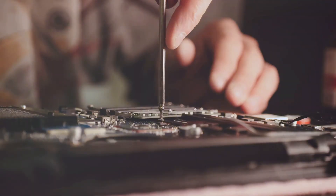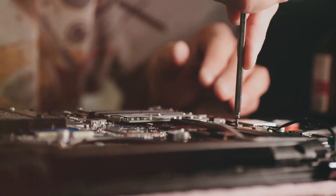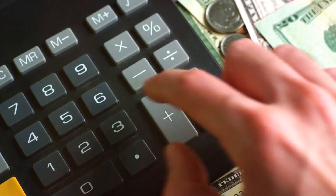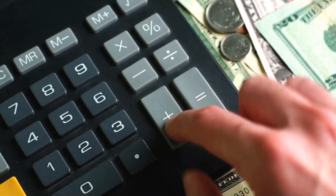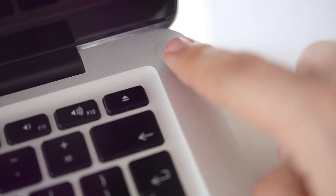Hey tech enthusiasts! Today I am diving into the top 5 DIY tech fixes that anyone can tackle. No need to be a tech wizard — these fixes are straightforward and can save you a ton of cash. Ready? Let's get started.